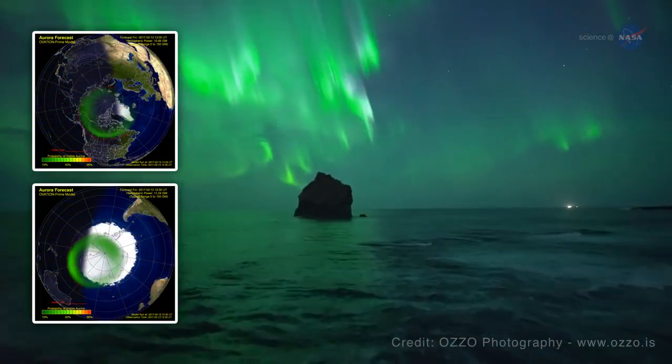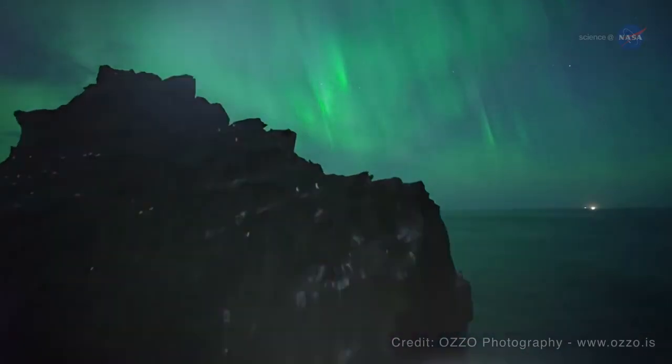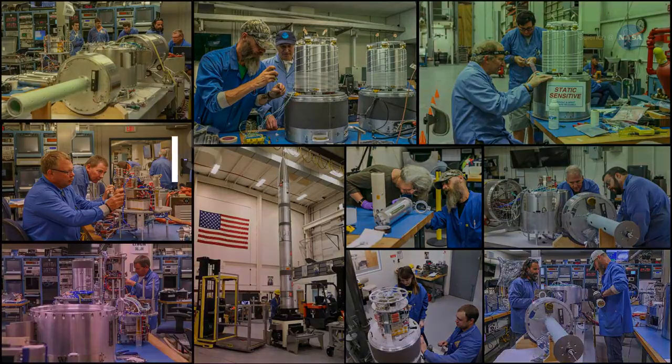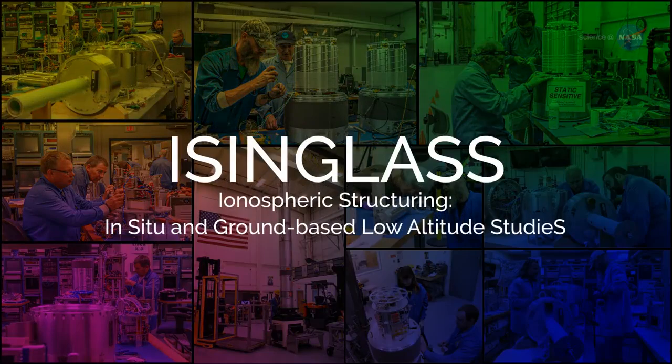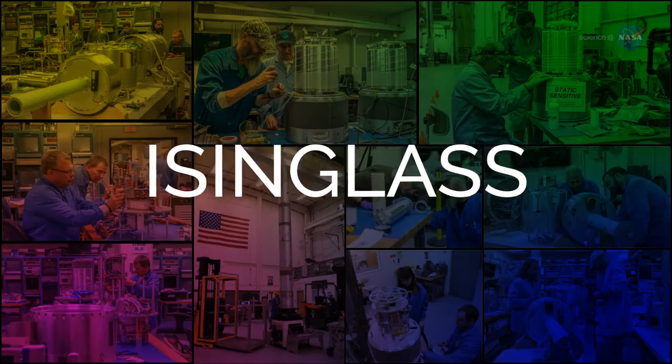We want to understand this movement and structure. Is the movement fast or slow? Why, and where is it going? Lynch is working on a sounding rocket mission that could provide some answers. Isinglass — short for ionospheric structuring, in-situ and ground-based low-altitude studies — launched on March 2nd and is one of about 20 sounding rockets that NASA will be launching in 2017.